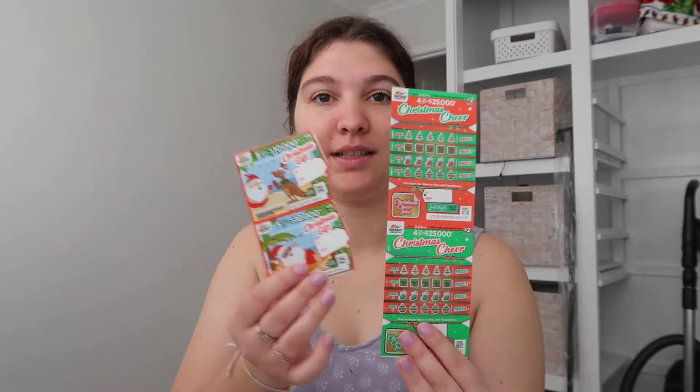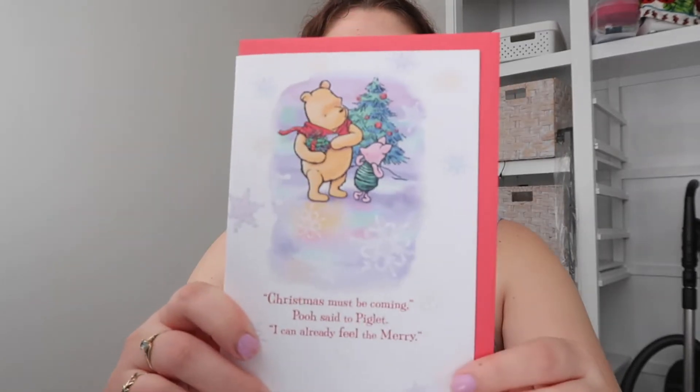Good morning, welcome to Vlogmas day three! I just wanted to start off the day by going through a little bit of the Christmas things we've been buying, just last night, because we went to late night shopping and bought a few little bits and bobs. We are doing Christmas cards for our families and inside we're gonna pop some scratch-its. The cards — this is for my sister, these are for my grandparents.